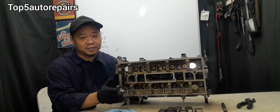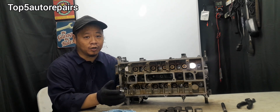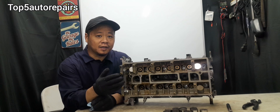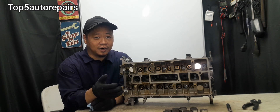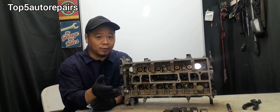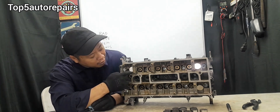The first sign that you have bad valve stem seals is that your vehicle blows blue smoke in the morning. If you notice a cloud of blue smoke coming out of your exhaust, especially at startup in the morning, and this cloud of blue smoke lasts for about a minute or so and then gradually goes away, that could be a good sign that the valve stem seals are bad.